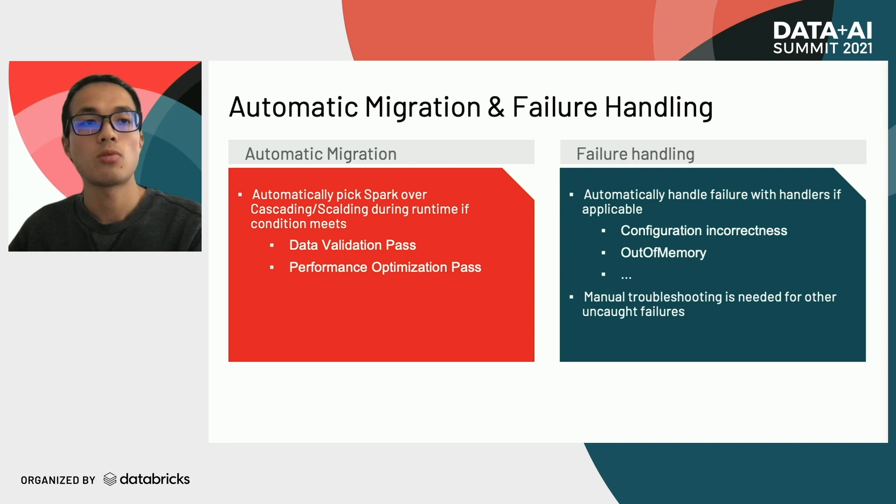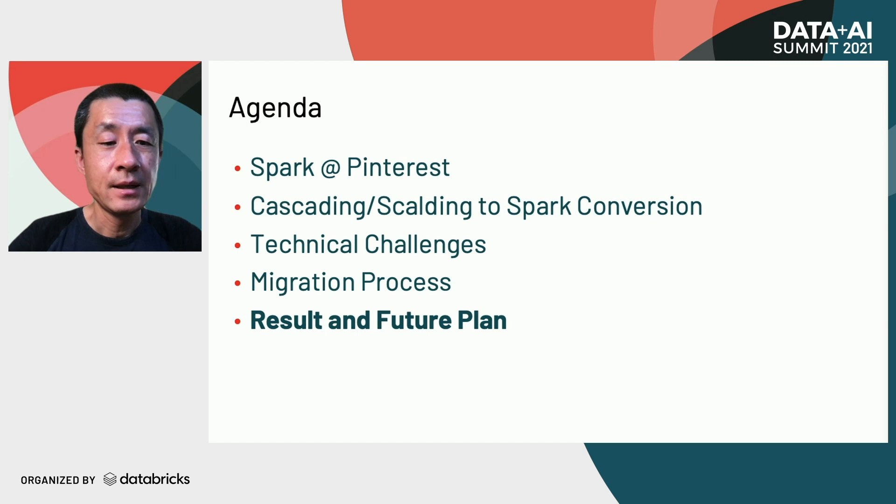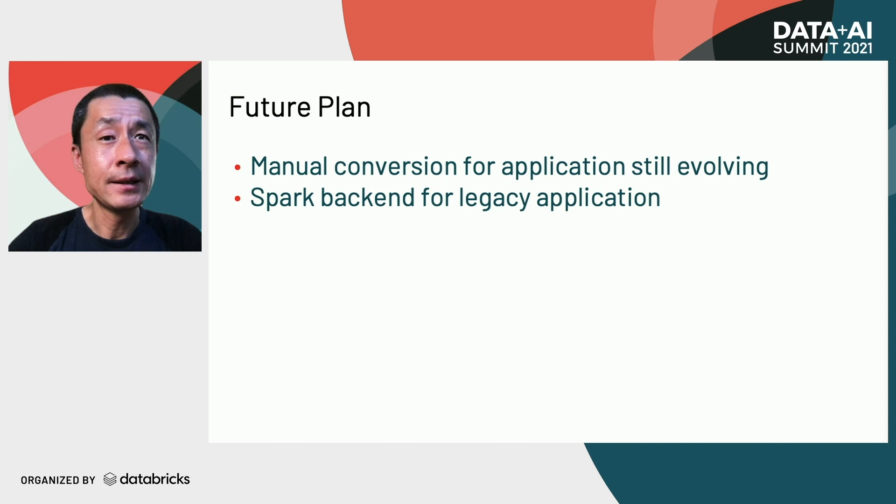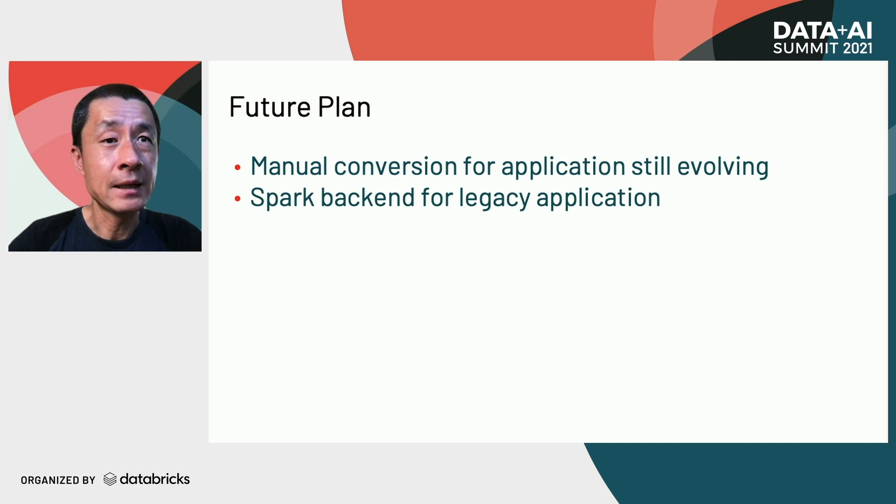Here are the results we have achieved so far during the migration. On average, we reduce application runtime by 40%, get 47% cost saving in terms of CPU, though we had to increase memory usage by 33%. Since memory is relatively cheaper, this is still a significant overall improvement. We will continue cascading scalding migration in the future, working with individual teams to manually migrate applications that are still evolving to Spark with the help of automated validation and performance tuning. For applications not actively evolving, we are also considering building a Spark backend for cascading to quickly consolidate to the Spark execution engine.